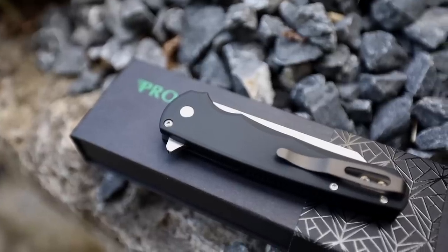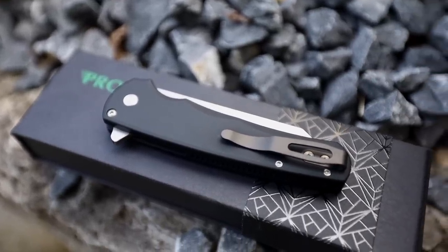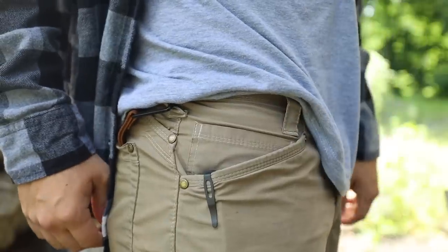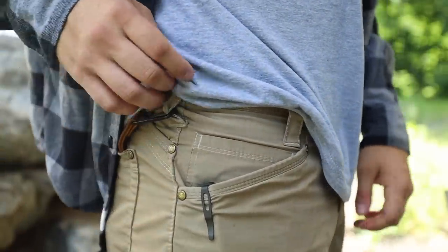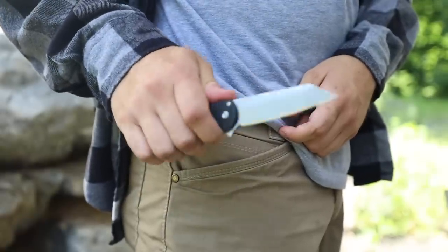On my version the aluminum handles are black, and it has a recessed pocket clip that is very familiar if you own any Pro-Tech knives. Just like the rest of Pro-Tech's line, everything here is made in the USA and they do carry a limited lifetime warranty.